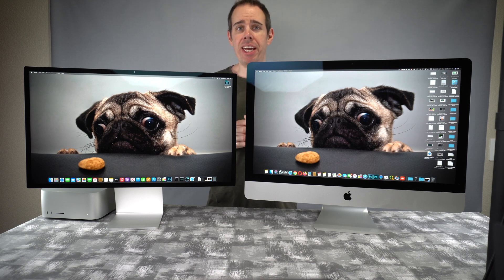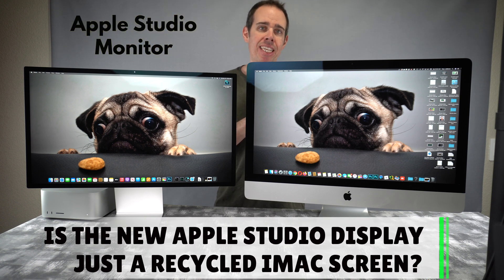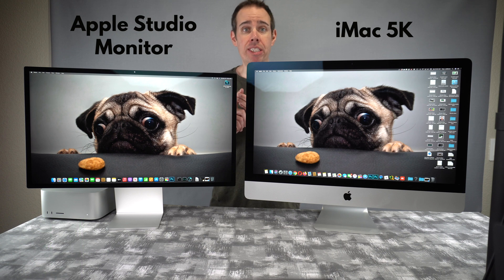What's up everybody, Tony with Hitech Check, and today we're going to be answering one simple question: Is the brand new Apple Studio monitor just as good as the older 2019 iMac 5K monitor? We're going to be looking at contrast ratio differences, brightness differences, sound quality differences, and the height of each monitor.